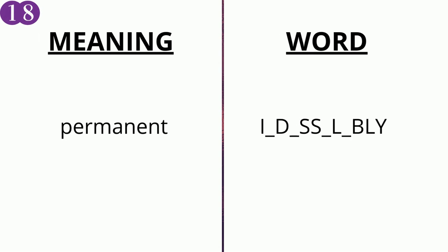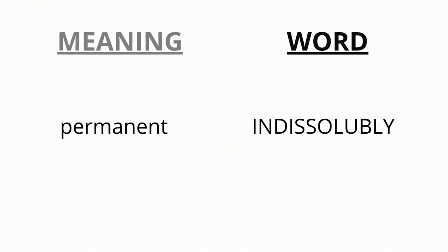The meaning of the eighteenth word is 'permanent' and the word is i _ d _ s s _ l _ b ly. The correct answer is 'indissolubly'.